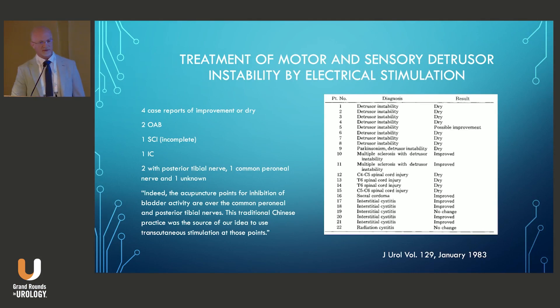McGuire and colleagues were actually the first to utilize electrical stimulation to treat bladder dysfunction. It was back in 1983, and they picked their point of stimulation based on old Chinese acupuncture medicine. The site was just above the ankle to treat various bladder ailments. They applied transcutaneous electrical stimulation to different patient populations and described case reports of clinical improvement in patients with overactive bladder, interstitial cystitis, and even spinal cord injury.